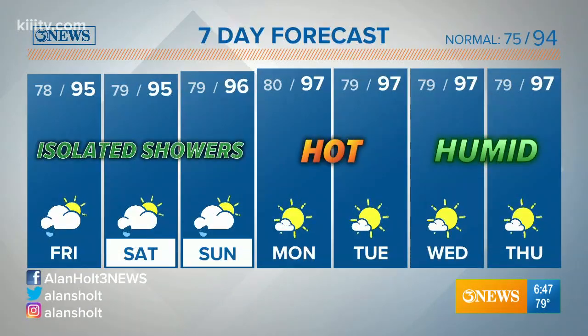Mid-90s through the weekend with some isolated showers day-to-day. That rain chance goes down into early next week, and it's back to the hot, humid look to the forecast with rain chances trending down, unfortunately.